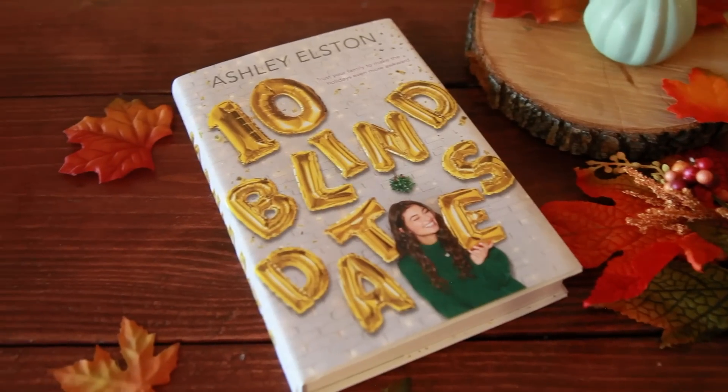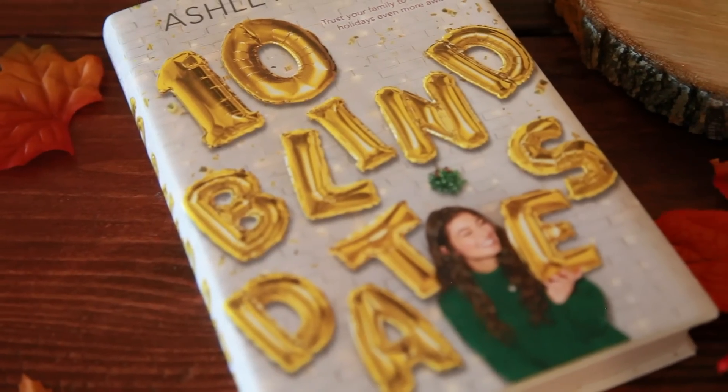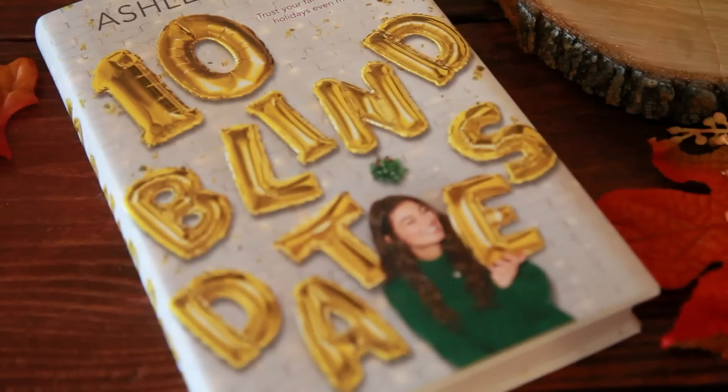Speaking of Christmas books, I got two sent to me for review this month. First one is from Disney Books — it's 10 Blind Dates by Ashley Elston. It's about a girl in Louisiana whose boyfriend breaks up with her, and her grandmother decides to set her up on 10 blind dates over 10 days, all set during the holidays. I've heard really good things about this book and I can't wait to read it — perhaps for a certain read-a-thon. It sounds adorable, Christmassy, and a thousand percent up my alley.